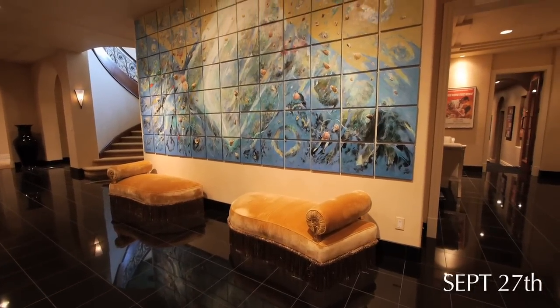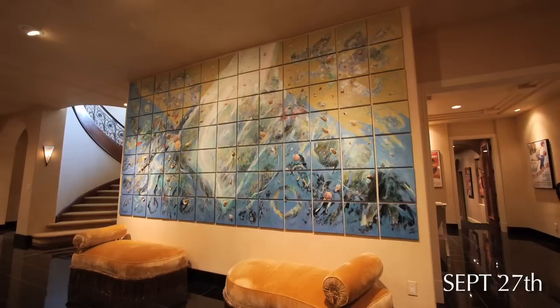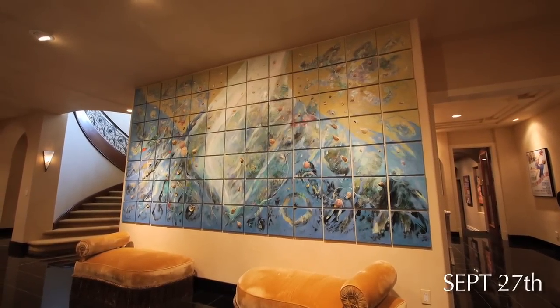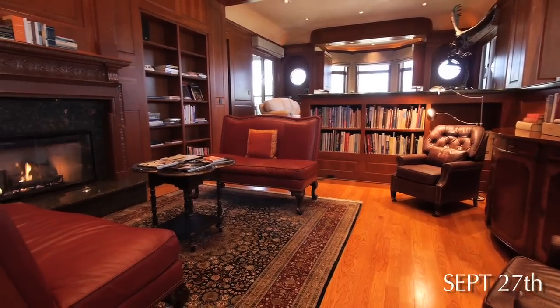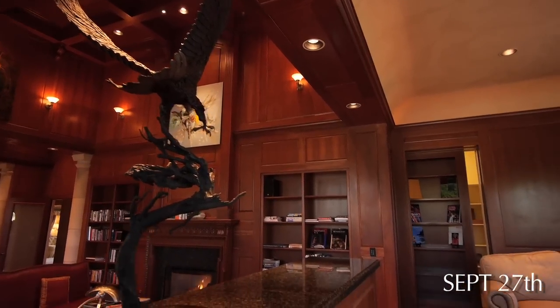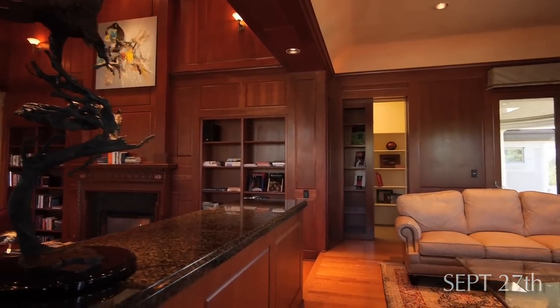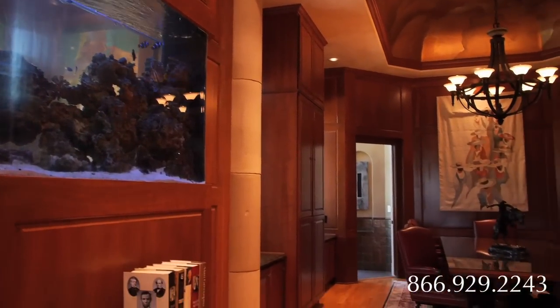The property is coming fully furnished, including artworks from noted artists such as Tadashi Hayekawa. The house also features a library wing with custom floor-to-ceiling cherry wood cabinetry, a kitchenette, reading nook, and an executive boardroom.